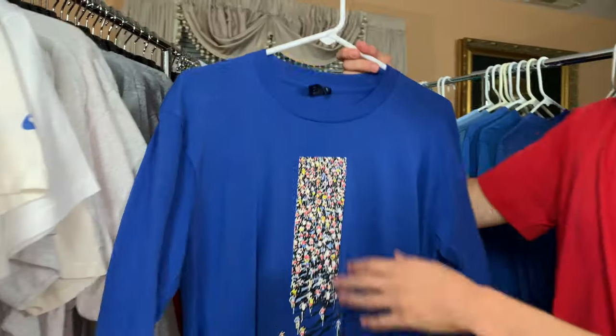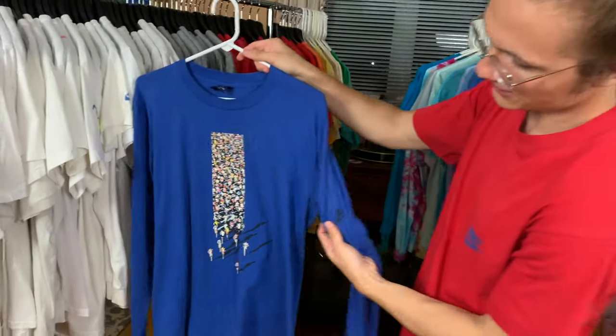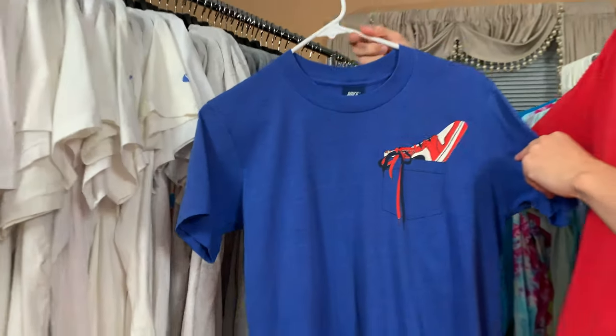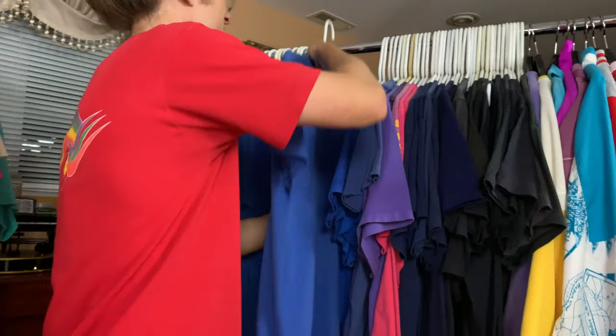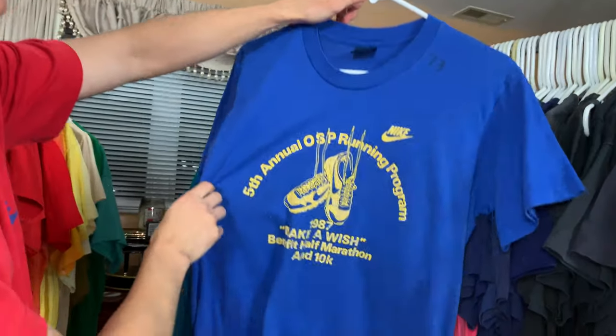Got this long sleeve right here — Number One Running. Blue tag, Nike hit on the sleeve as well. Very, very cool. Chicago — one in the pocket. It's in the pocket. I actually could have taken a cool picture with my Chicago's with this one — that's something I might actually do.